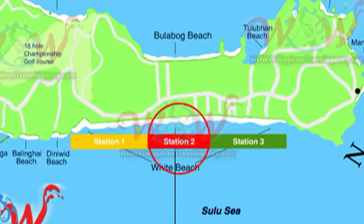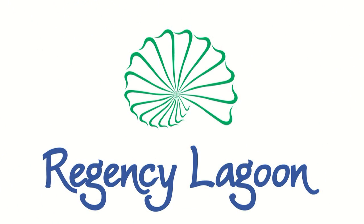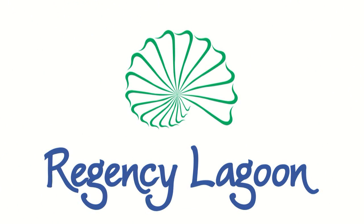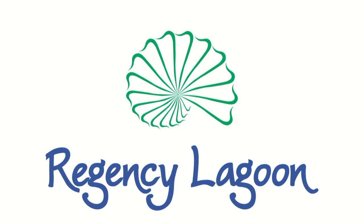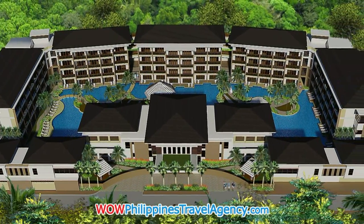Hi, Rick St. John with WowPhilippinesTravelAgency.com. Today we're going to be looking at the Regency Lagoon, an absolute five-star resort consisting of five buildings and over 120 room accommodations.